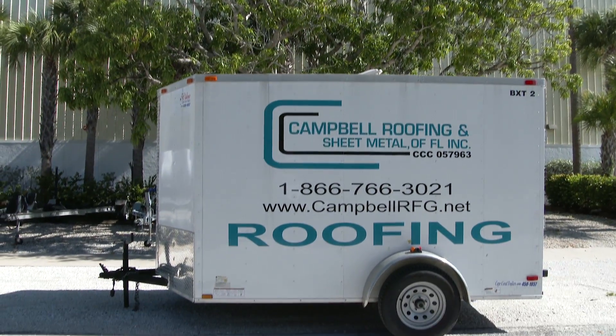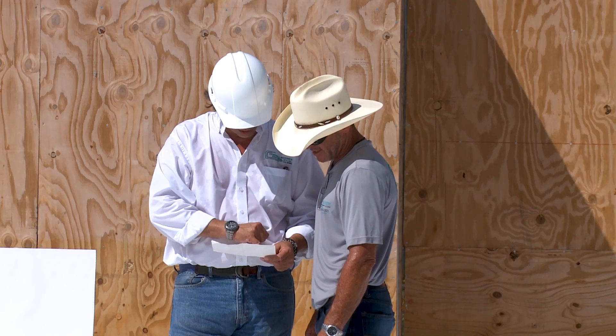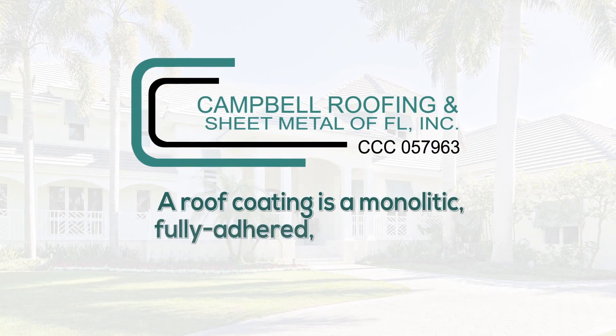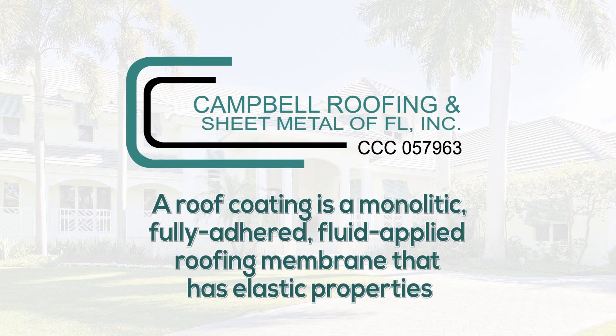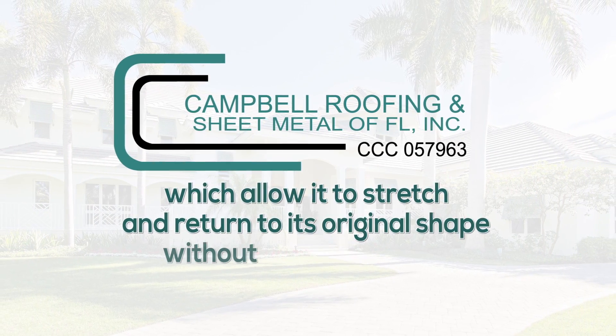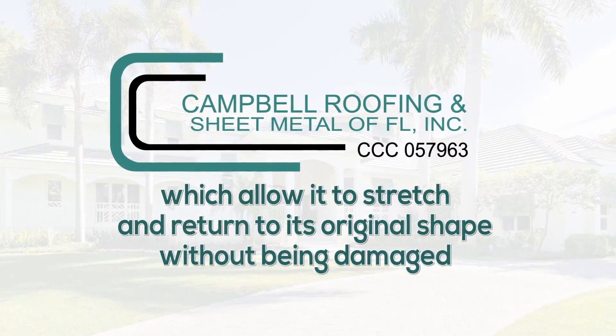Cambo Roofing and Sheet Metal can inspect your roof to determine if it is in need of a life-saving roof coating. A roof coating is a monolithic, fully adhered, fluid-applied roofing membrane that has elastic properties which allow it to stretch and return to its original shape without being damaged.